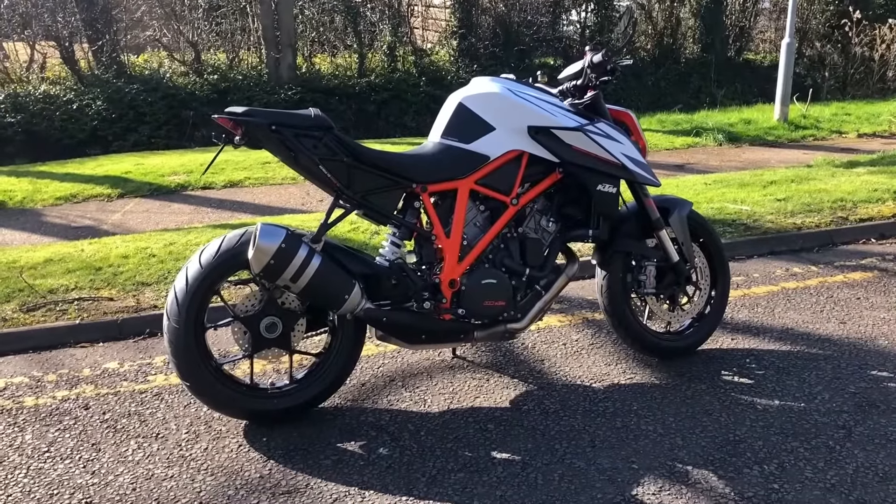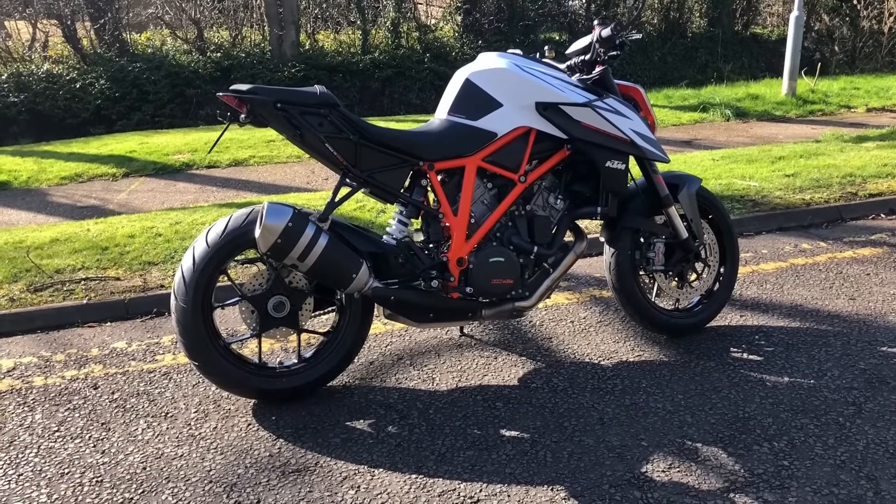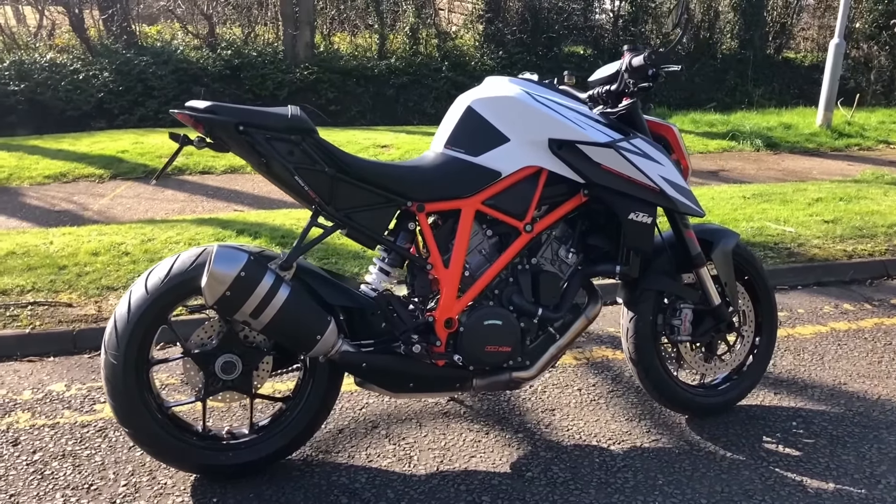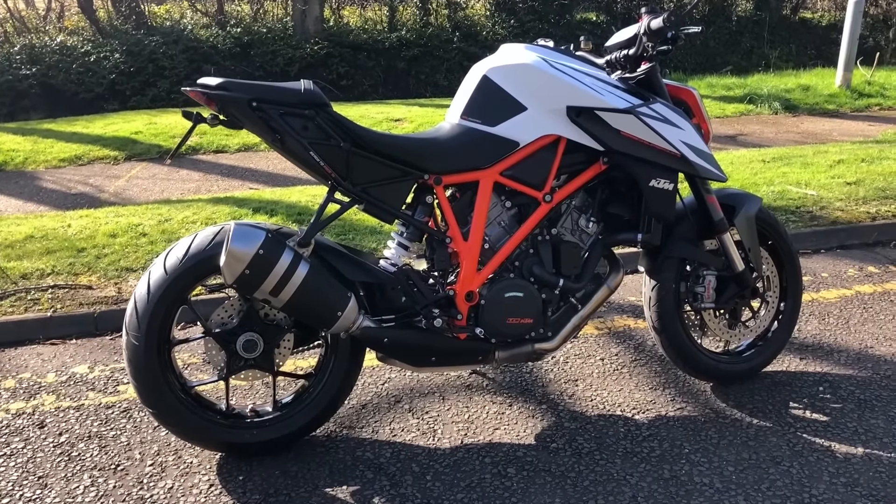What a bike! I don't know about you guys, but I know what I'd rather have for the money. I'd definitely have this over my CB1000R, no question. Here she is - my new 1290 Super Duke R, 2019 model, not the 2020 model, and I'll go into why I've got this bike instead of the newest model on this ride.